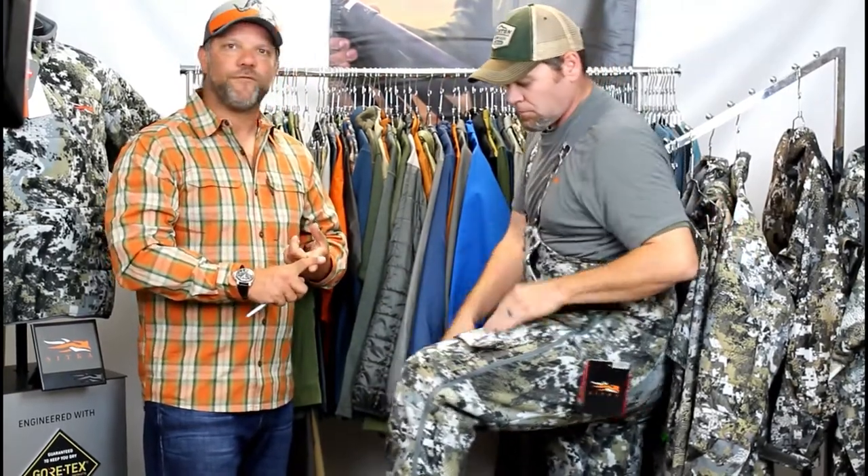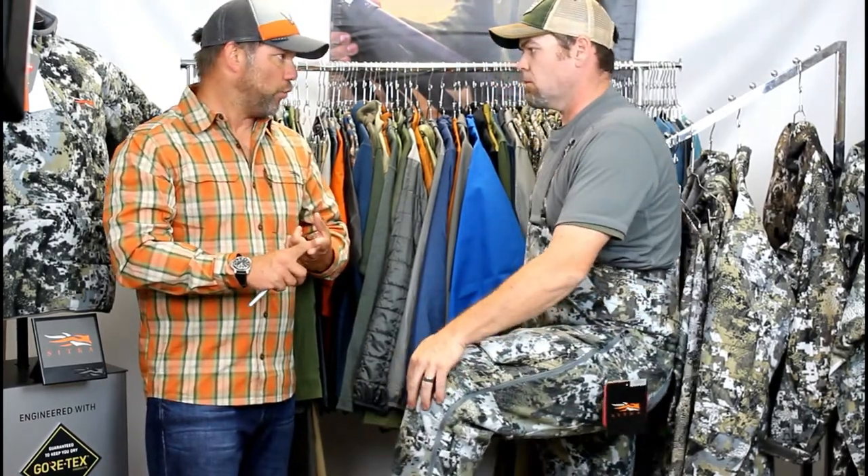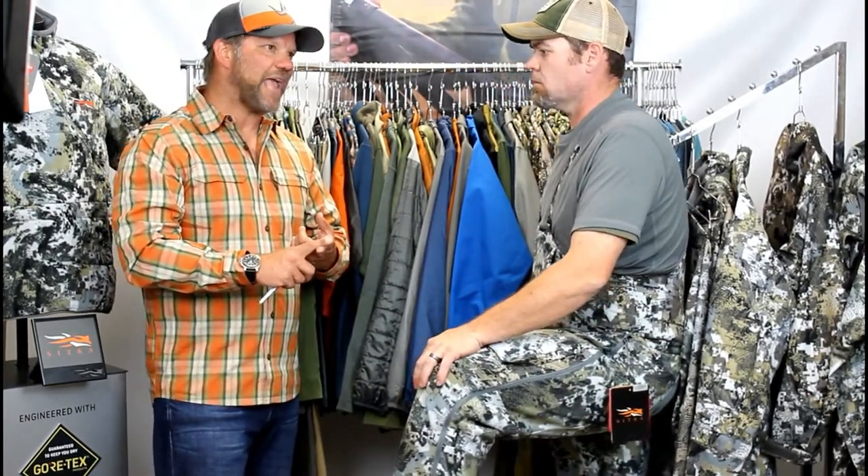Coupled with that quiet fabric, you have a full wind stopper barrier in there, so you've got complete protection from the wind. That adds an additional level of comfort to the overall system. Whether you're in the Stratus Vest, Stratus Jacket, Stratus Pant, or the new Stratus Bib, you're going to have that full wind stopper protection.